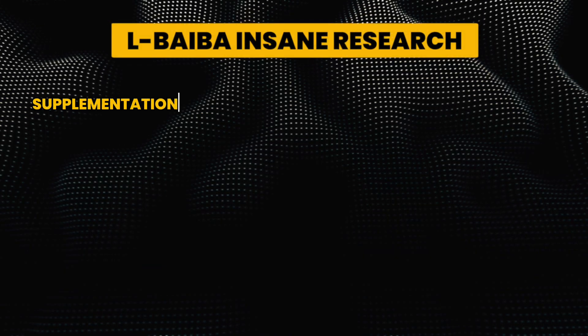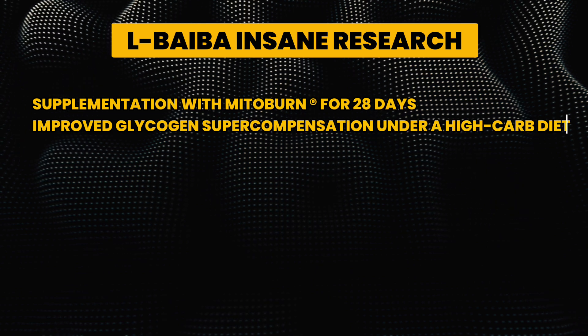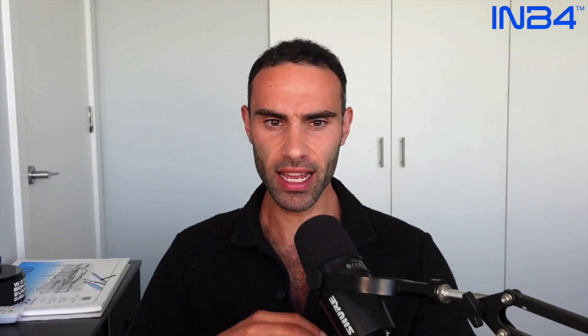Here's some pretty impressive research that's just been released. It was looking at supplementation with MitoBurn for 28 days, which improved glucose or glycogen supercompensation under a high-carb diet. This glycogen supercompensation effect is a very beneficial effect where you're able to hyper-saturate muscle cells and liver storage sites with glycogen so that it can be used as an energy fuel source.